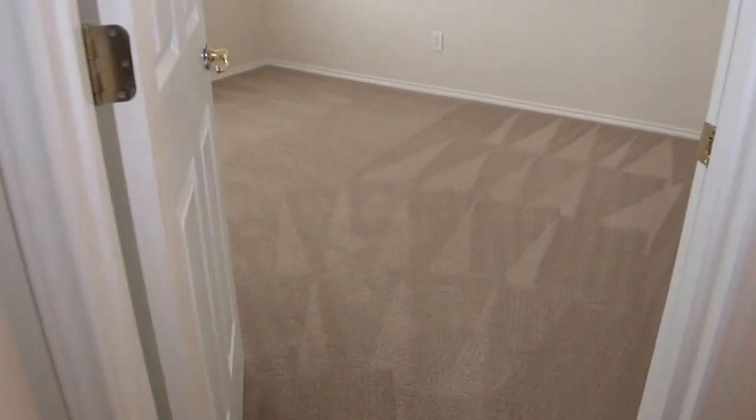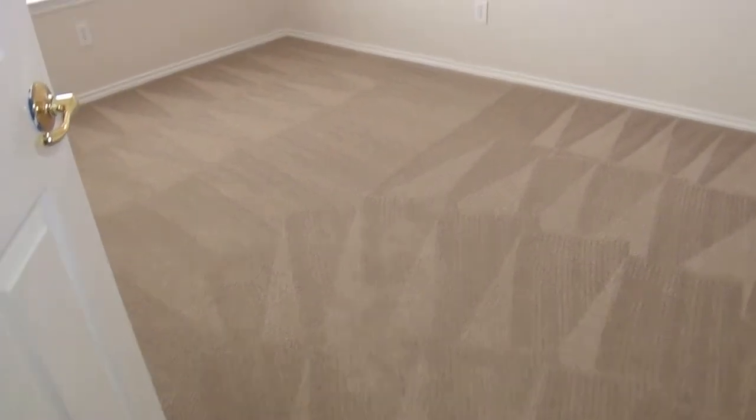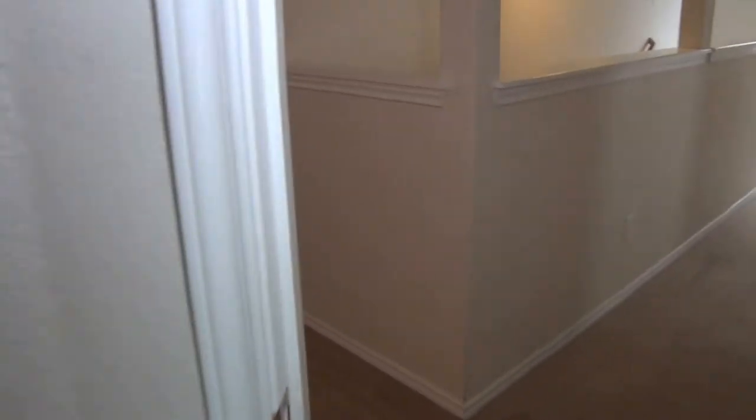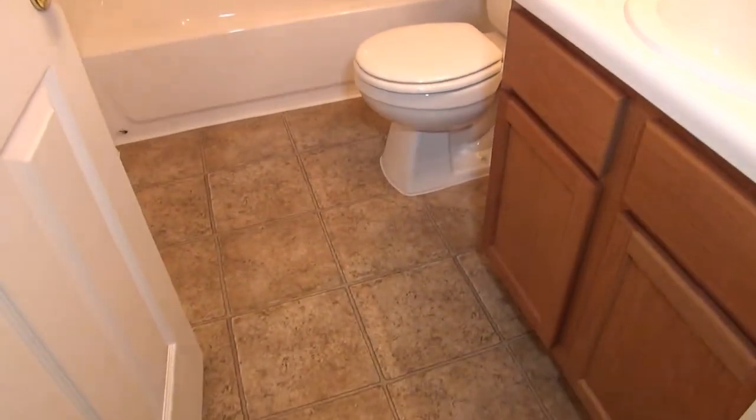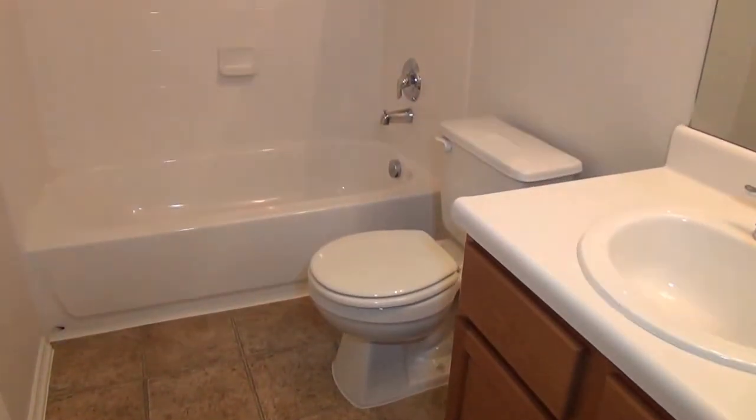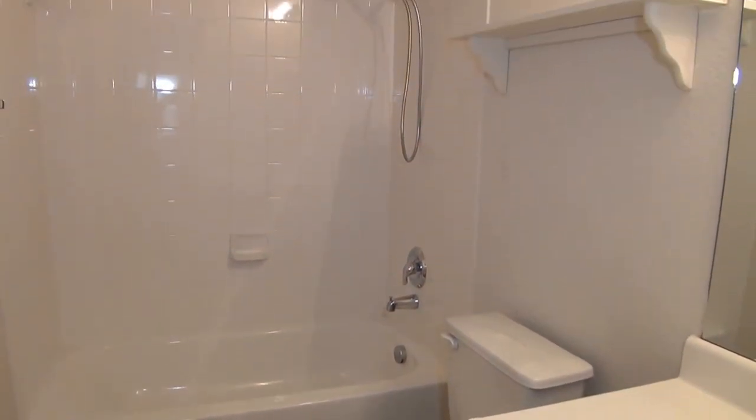And this would be bedroom number four. It has a ceiling fan and its own walk-in closet. Then we have the hallway bath — again, a tub and shower combination.